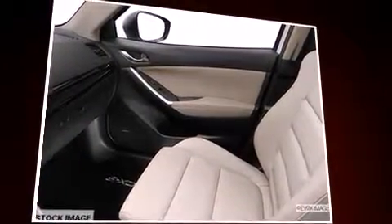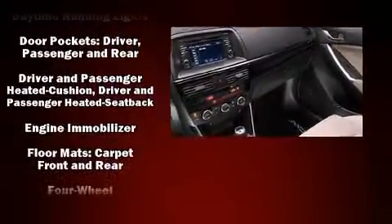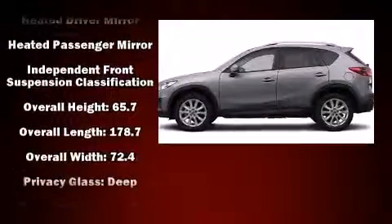For drivers who enjoy the natural environment, a power moonroof allows an infusion of fresh air. Enjoy your favorite music via the stereo system, which includes a CD player with MP3 capability, steering wheel mounted audio controls, and nine speakers providing excellent sound throughout the cabin.